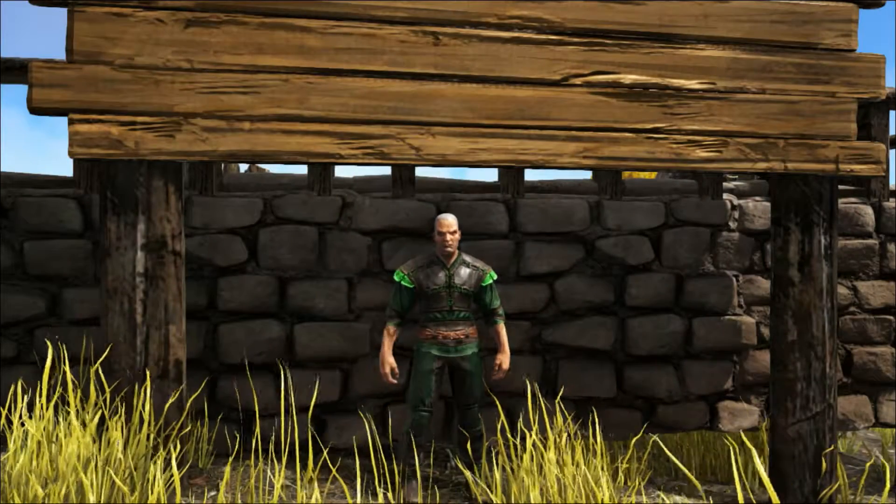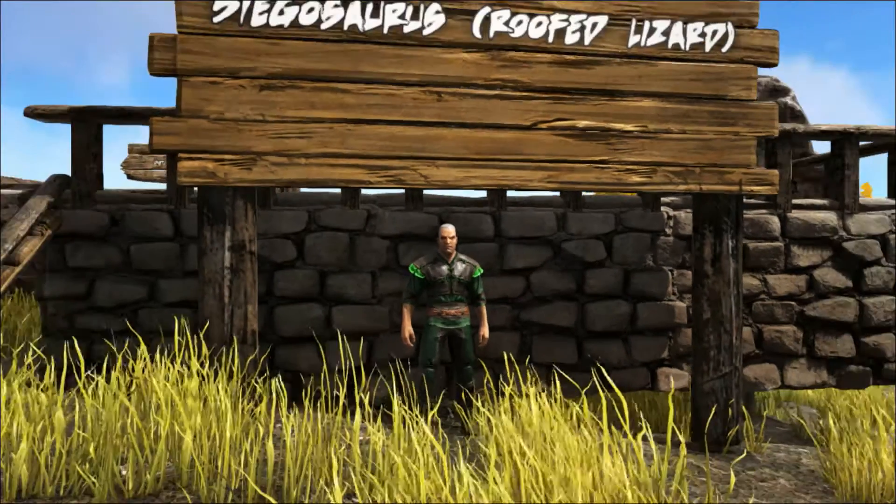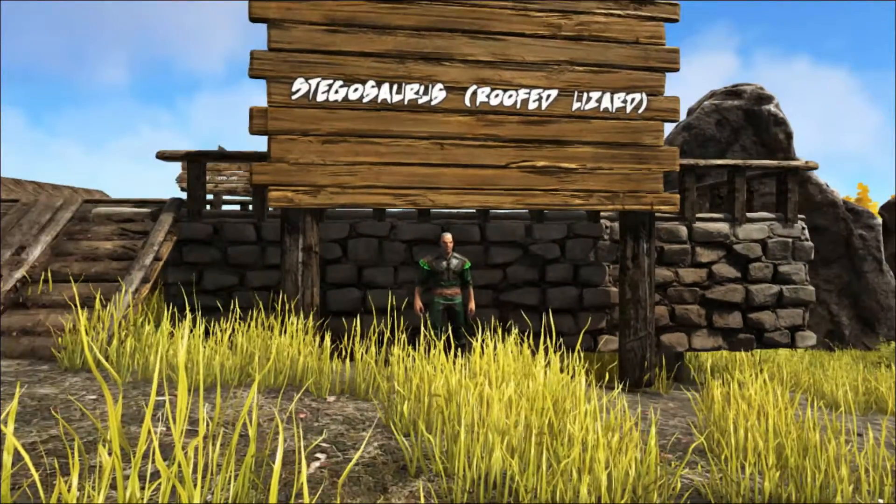Hello and welcome to Shredder's Zoo. Today we're going to take a look at one of the most well known dinosaurs of all, the Stegosaurus.